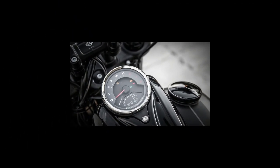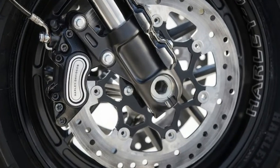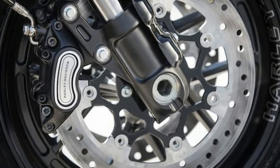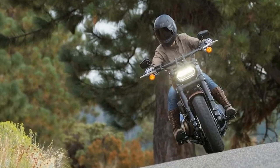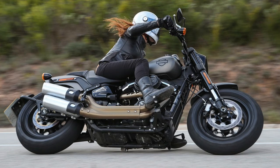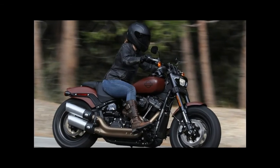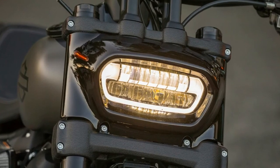Keyless start and USB charging ports are standard on all the 2018 Softail models. I have a whole new appreciation for the USB charging port after traveling for 50 days on my Indian Scout, which does not have one — it's definitely nice to have when you're relying on your phone for directions or checking the weather. All the new Softails also feature LED lighting, and the Fat Bob's large single headlight really helps it stand out. ABS is available as a $795 option in the United States and comes standard in Europe.